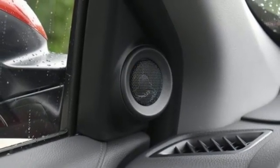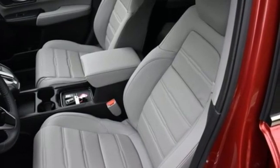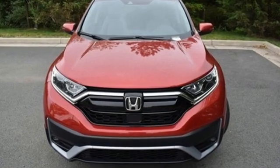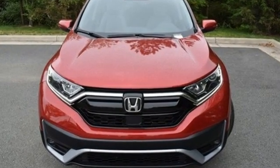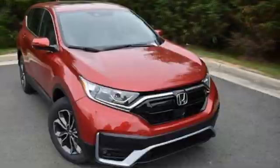It also features a power sliding and tilting sunroof, push button start, proximity key, and an intercooled turbo inline four cylinder engine. Honda has created some of the most admired vehicles on the planet — you'll never know until you try. Test drive it today at Honda of Chantilly.